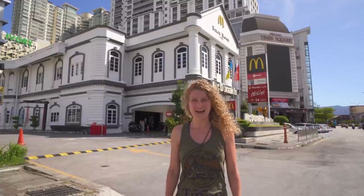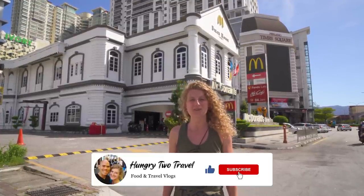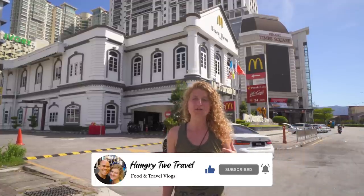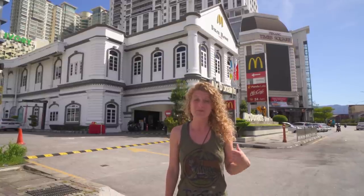Hey everyone, I'm Steph, behind the camera is Chris, and we're Hungry to Travel. We're in Georgetown, Malaysia for another episode of our McDonald's Around the World series. Behind me is Birch House, an old colonial mansion built in 1908 in the center of the city, that once served as the office of the tin smelting plant. It's now been renovated into a McDonald's, so we're gonna head inside, see what McDonald's in Malaysia is like and see what kind of special menu items they have. Come on, let's go!